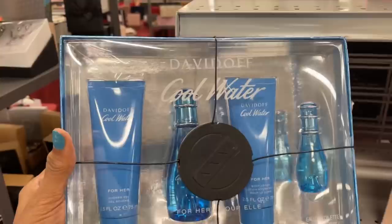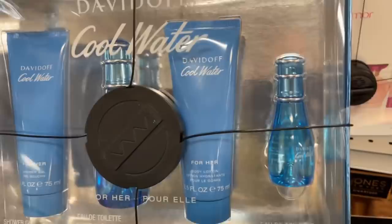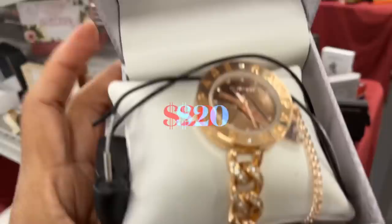This is Davidoff Cool Water for Her — includes shower gel, body lotion, perfume, and a travel size right there, $30. This is Still by Jennifer Lopez — lotion, body wash, and perfume, $30.